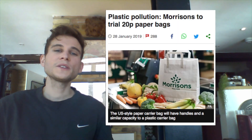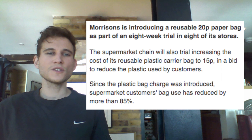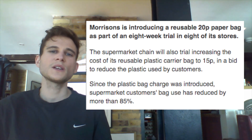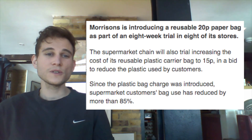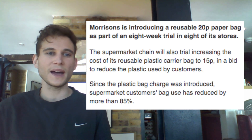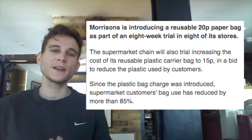Plastic pollution. Morrison's to trial 20p paper bags. Morrison's is introducing a reusable 20p paper bag as part of an 8-week trial in 8 of its stores. The supermarket chain will also trial increasing the cost of its reusable plastic carrier bag to 15p in a bid to reduce the plastic used by customers.